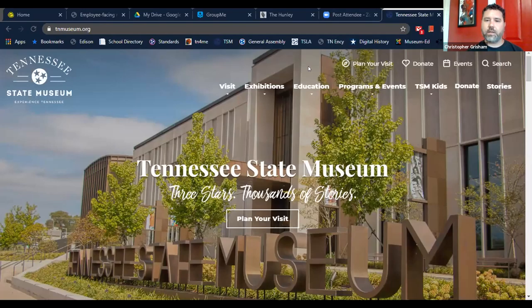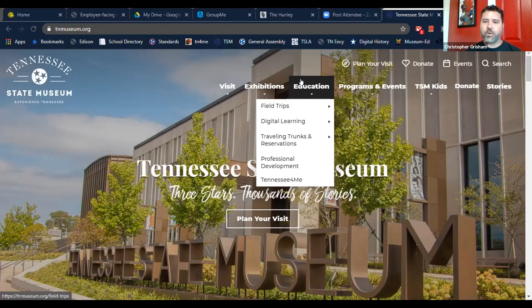This is the Tennessee State Museum's website, tnmuseum.org — our landing page. Any information you need about the museum is here, but I'm going to focus on two different places: the Education tab and the TSM Kids tab.